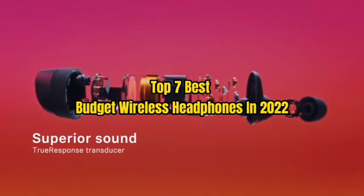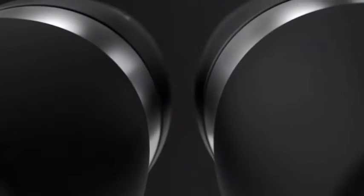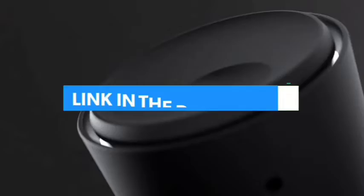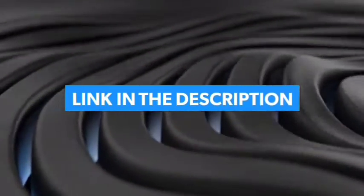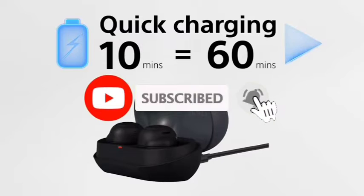Top 7 Best Budget Wireless Headphones in 2022. Through extensive research and testing, I have put together a list of options that will meet the needs of different types of buyers. So whether it's price, performance, or particular use, we have got you covered. For more information, I have put links to products in the description. Make sure to check it out, like the video, comment, don't forget to subscribe, and let's get started.